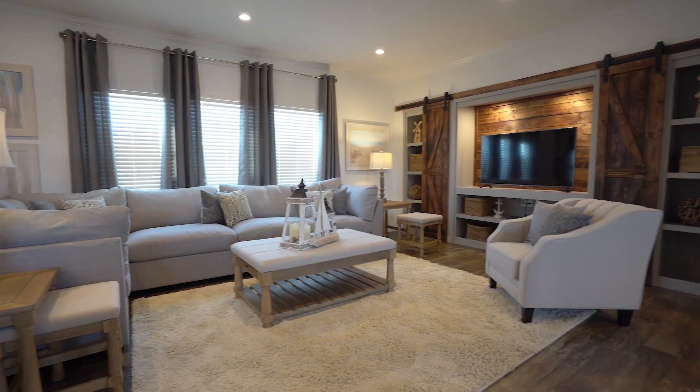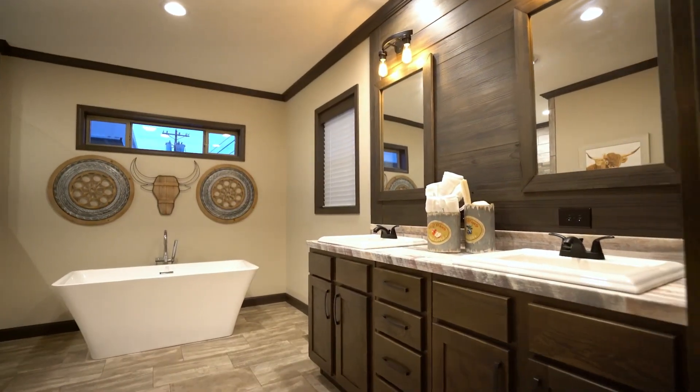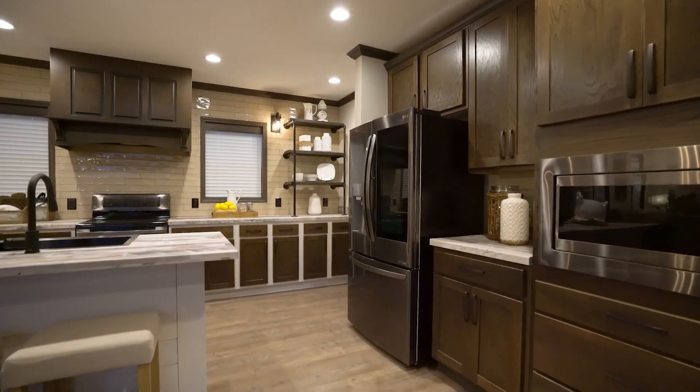Want sliding barn-style doors inside your new home? Not a problem. That's on the menu now too, along with jetted tubs, stone fireplaces, tile showers, quartz countertops, and stainless steel appliances.